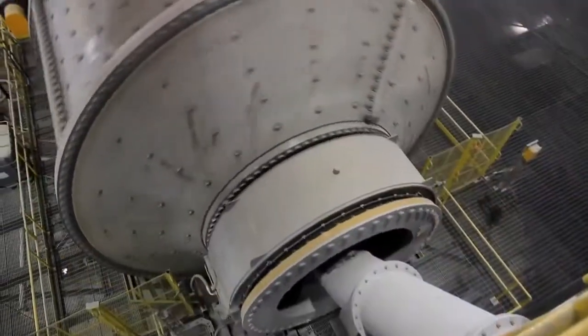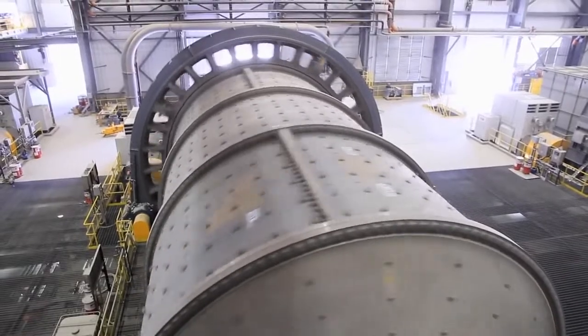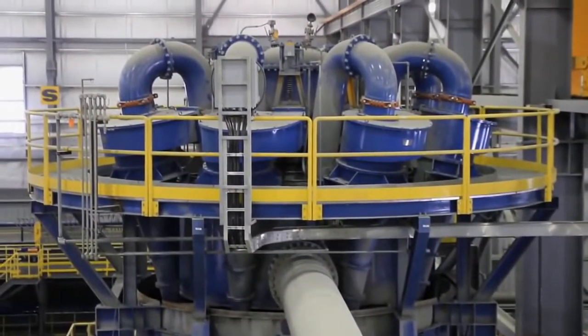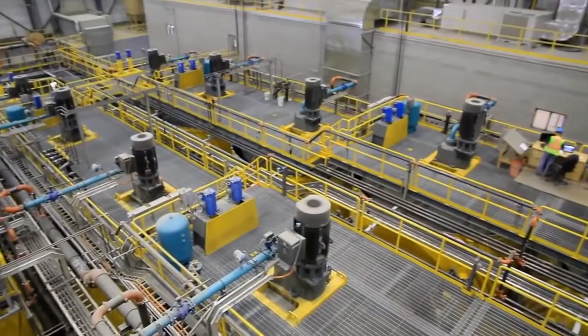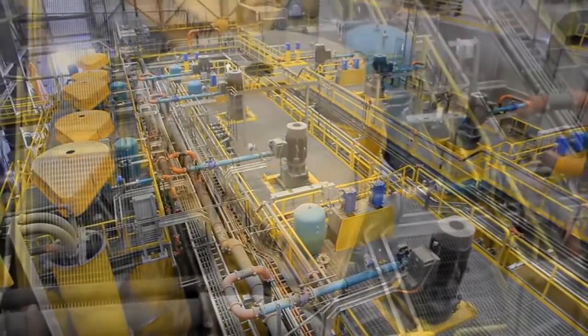The two 24-by-40-foot ball mills, powered by four 8,500-horsepower motors, use 3.5-inch steel balls to grind the ore finer. The ball mill product is then pumped to cyclones, which separate the coarse material from the fine ore, with the coarse material reporting back to the ball mill. The water and fine ore, ground to about the size of salt, flows to the rougher flotation circuit.